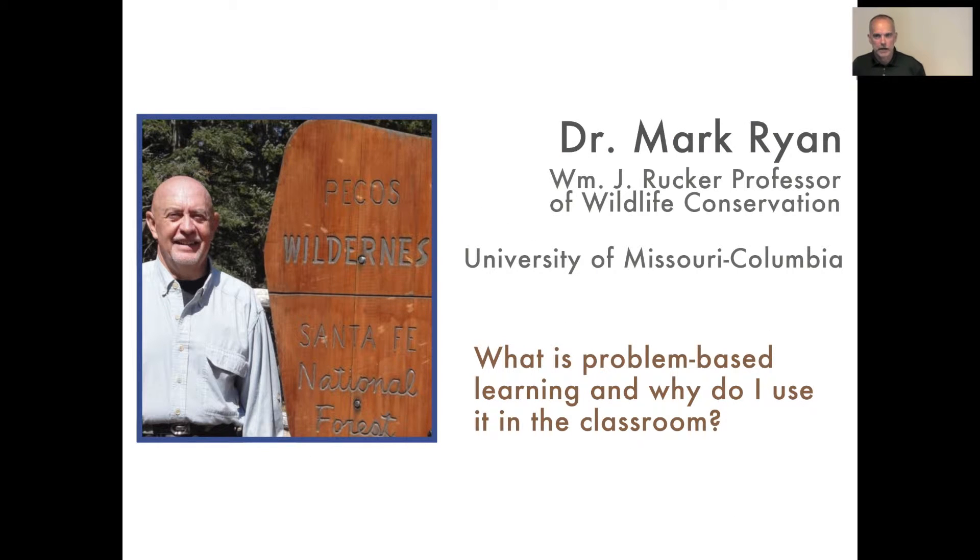One of my colleagues, Dr. Mark Ryan, the director for the School of Natural Resources and a professor of wildlife ecology at the University of Missouri at Columbia, has used problem-based learning techniques for decades in a variety of different classes. I've asked him to provide some background on what he views problem-based learning is and how he uses it in his classroom.